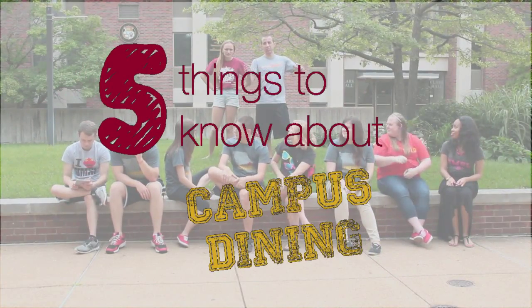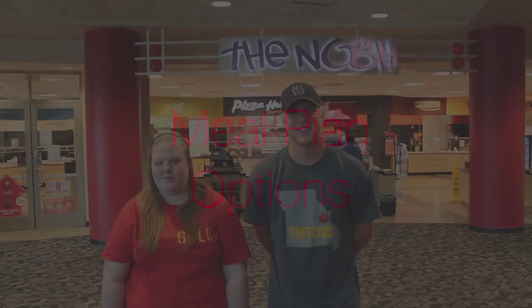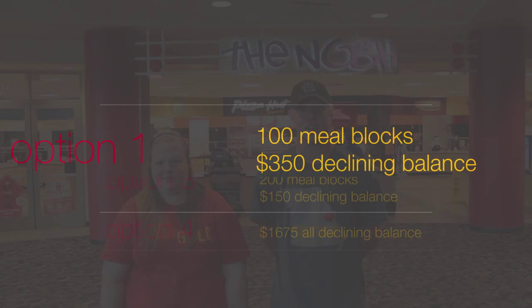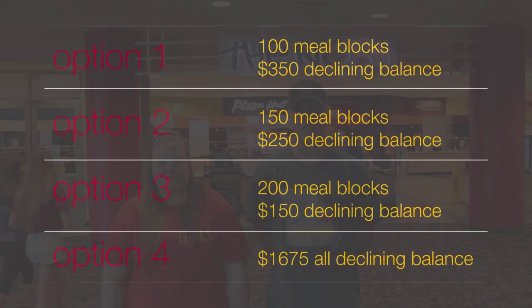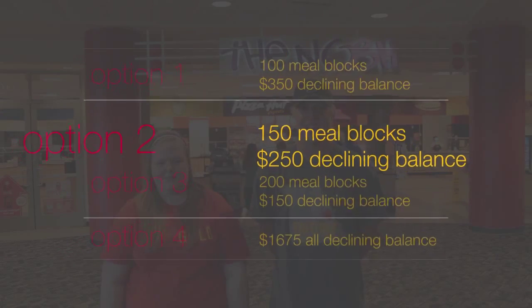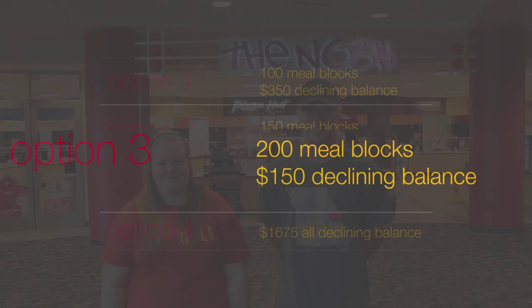Five things to know about campus dining. For incoming residents, there are three options for meals. The first option is 100 meal blocks with $350 declining balance. The second option is 150 meal blocks with $250 declining balance. And the third option is 200 meal blocks with $150 declining balance.